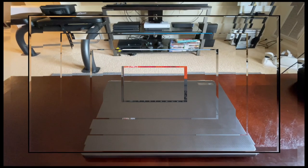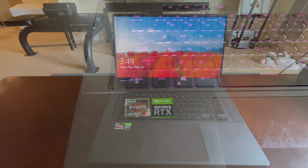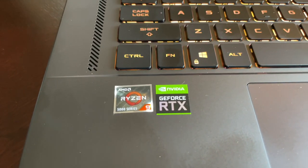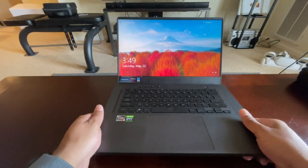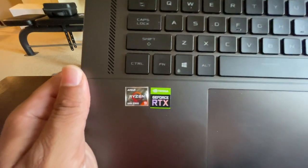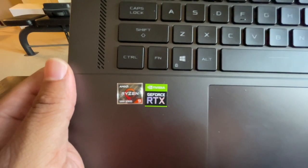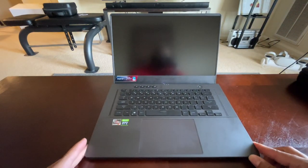My final dislike: the stickers. Why are manufacturers continuously putting crooked stickers on two-thousand-dollar laptops? Come on, y'all can do better than that.